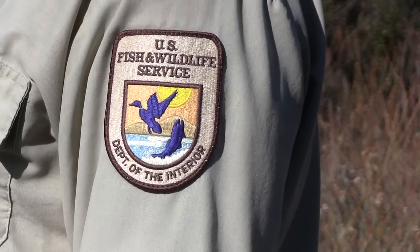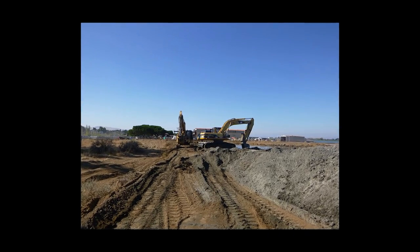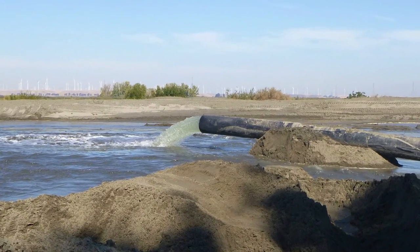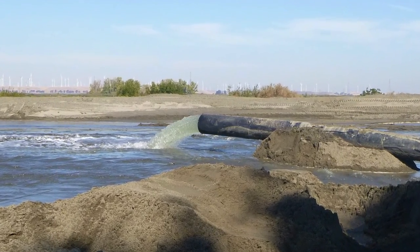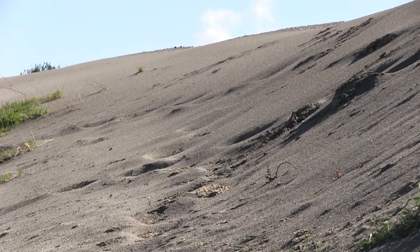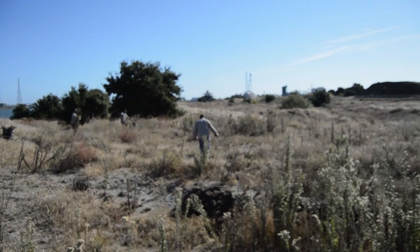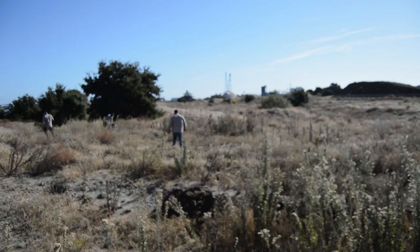U.S. Fish and Wildlife Service started a restoration project many years ago. On a grander scale now, we're working with the Army Corps of Engineers and the Port of Stockton. Our goal is to put the entire 41-acre STAM unit under 36 inches of sand. We're saving the butterfly by weed control, and we have a captive propagation program at Moorpark College.